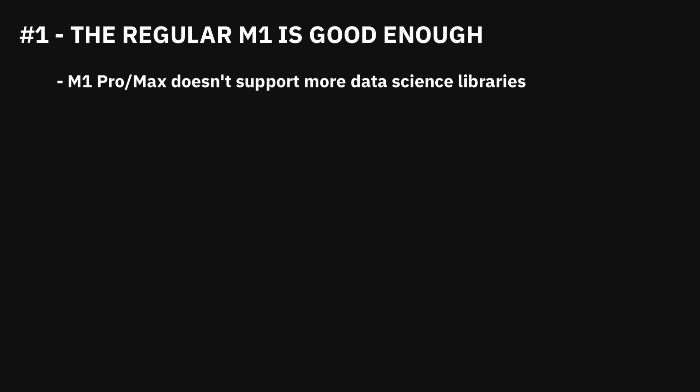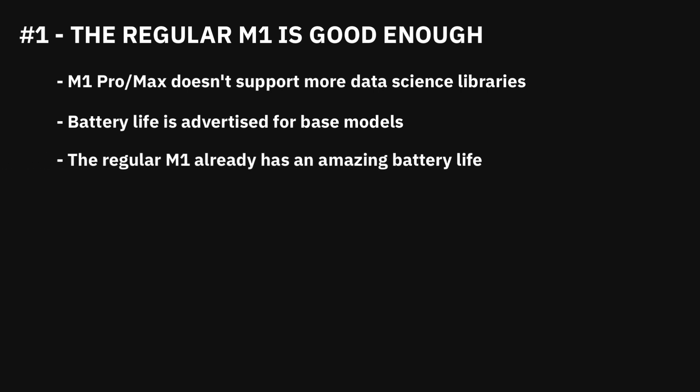What I do care about is battery life. Apple claims 17 or 21 hours depending on whether you go for the 14-inch or 16-inch model. That claim is only valid for base models and battery life likely gets worse the more you pack the machine. On the other hand, the regular M1 MacBook Pro already has outstanding battery life — I can easily get one to two workdays on a single charge, provided I don't do anything crazy.